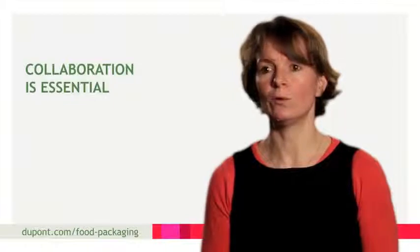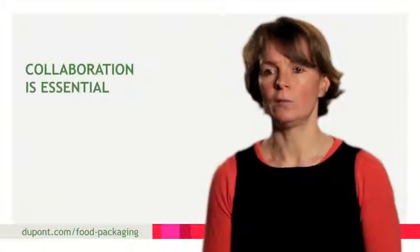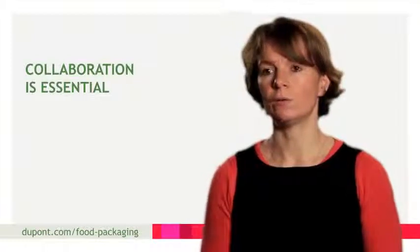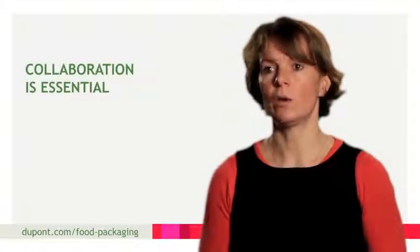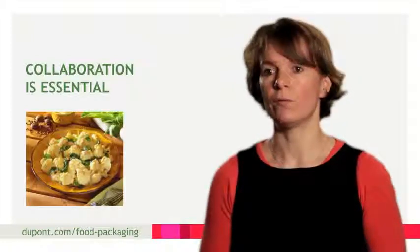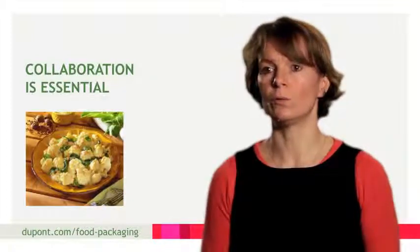To get a really good result from flexo printing, the key is to work with the whole range of contributors, from the creative agency to photo engraving and the choice of materials. This will optimize the result and give a high-quality end product.